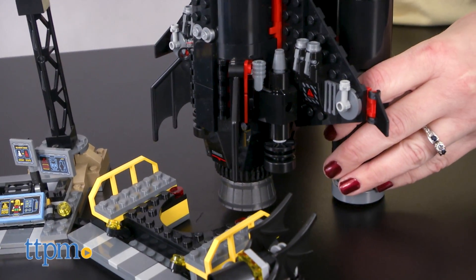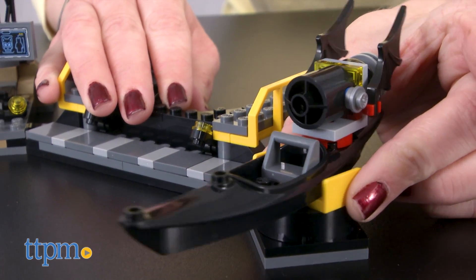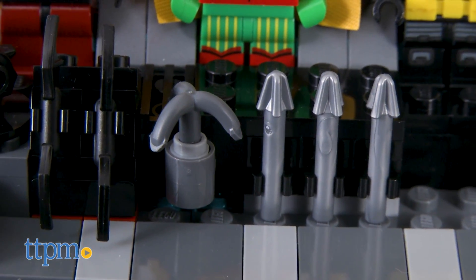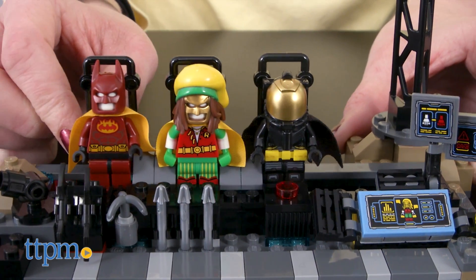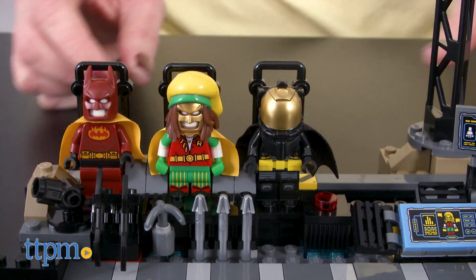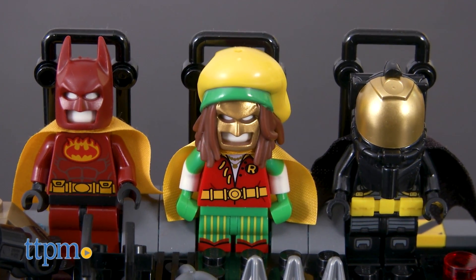The Batcave features a dock for the shuttle, a Bat kayak with a rotating display stand, a weapon rack with weapon accessories, a computer keyboard with screen elements, and a sliding costume rail with three detachable minifigure costumes: Firestarter Batsuit, Reggae Man Batsuit, and Space Batsuit.